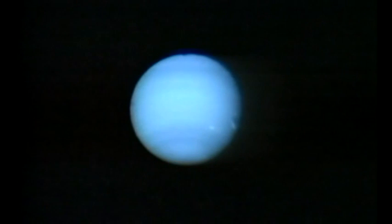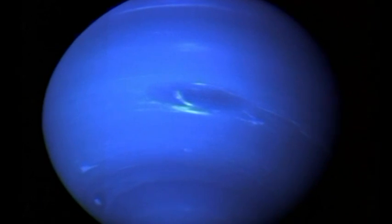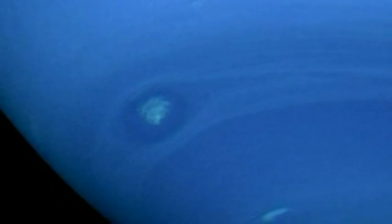Neptune was expected to be very similar to Uranus. However, Voyager 2 discovered that it has an internal heat source that makes it emit more than twice the energy it receives from the Sun. This extra energy explains the appearance of Neptune's atmosphere, which has more detail than Uranus or even Saturn.